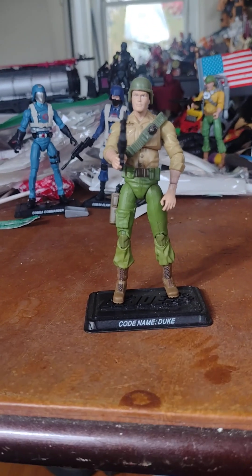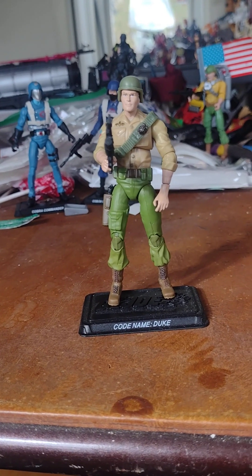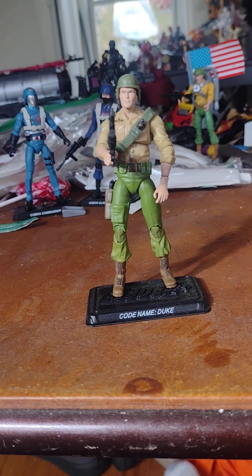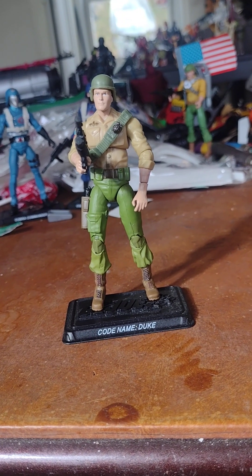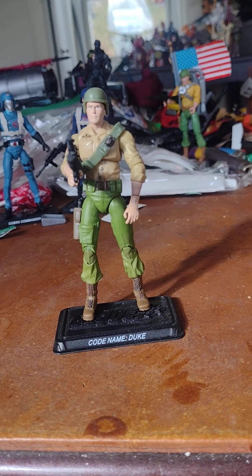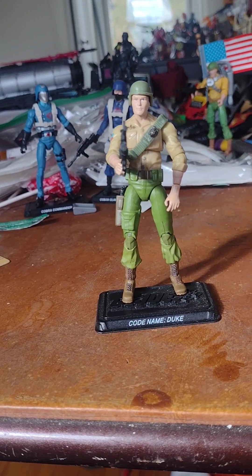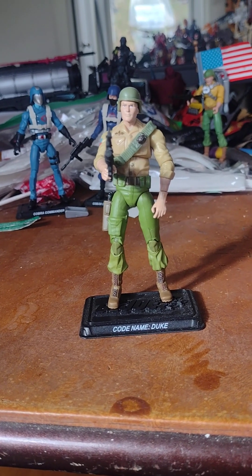Duke is a good leader — everybody knows him as being the leader. In the cartoon, he's paired up in a romantic relationship with Scarlett. But she was paired up with Snake Eyes in the comic book — the mystery man. I have to be on Team Snake Eyes, because that's the stereotypical women-likes-the-mysterious-man-and-bad-boy type situation. The G.I. Joe team has got the mysterious man and the macho bad boy.